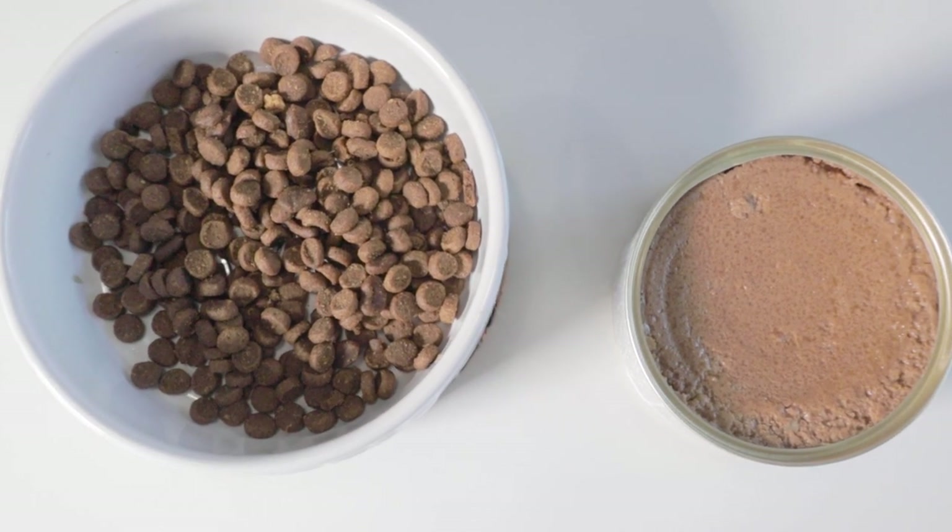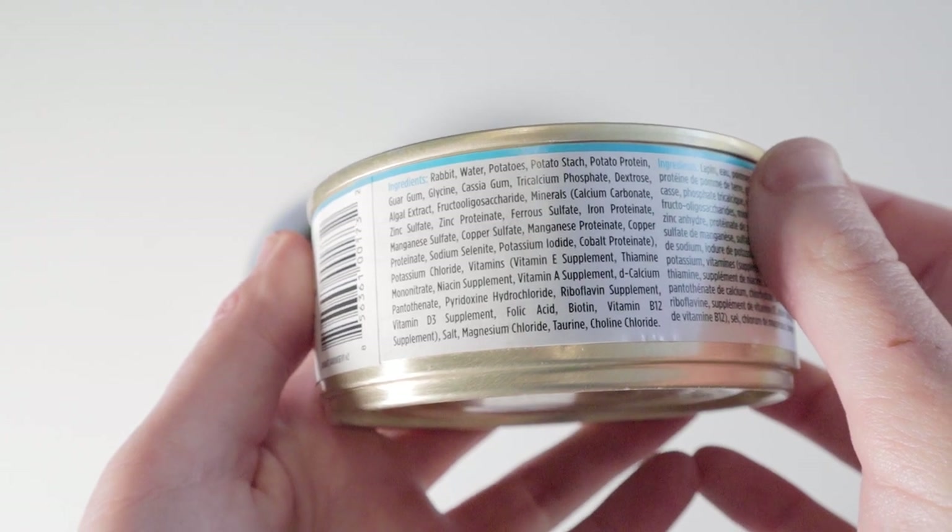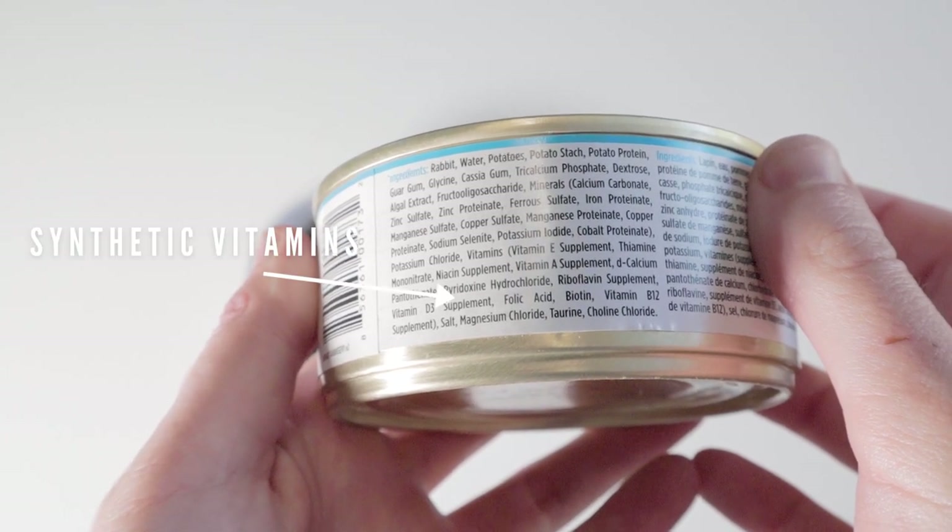Canned food is definitely better than dry as far as ingredients and moisture content go, but the meat-based ingredients are usually subpar and it's filled with synthetic vitamins.